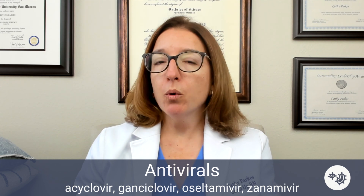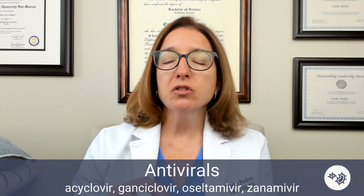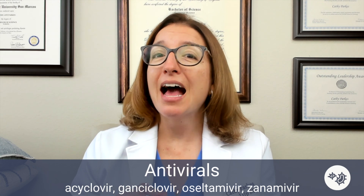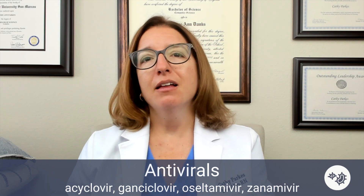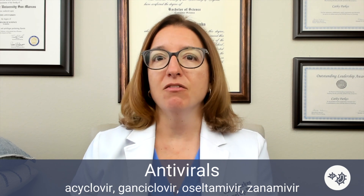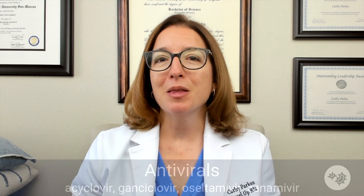What's important to remember when treating influenza is that we need to start oseltamivir and zanamivir within 48 hours of the onset of symptoms. If a patient has been having symptoms for longer than that, we are not going to use these medications because they won't be effective. But if we can get them into the patient within those first 48 hours, that is going to help them.